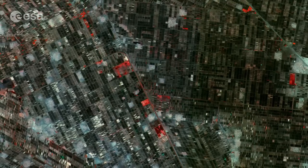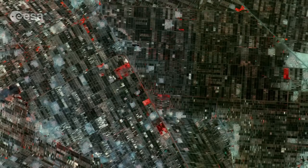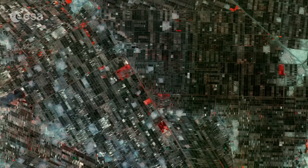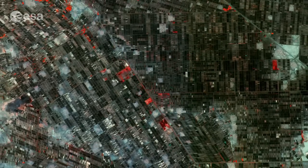Sentinel-2A has been in orbit since June 23. It is a high-resolution satellite for land monitoring, providing imagery of vegetation, soil and water cover, inland waterways, and coastal areas.